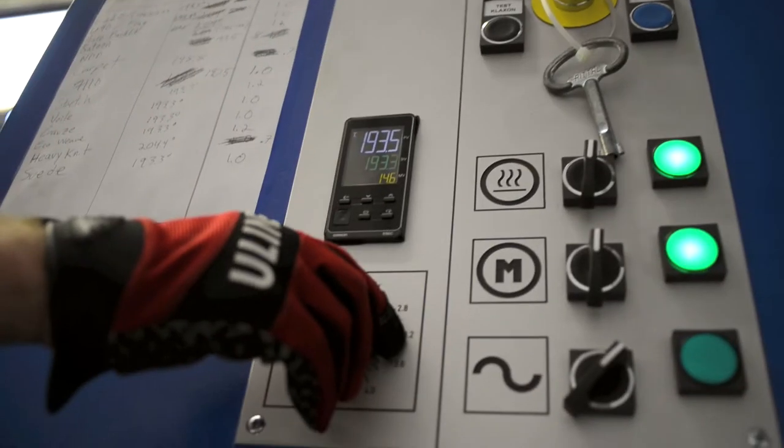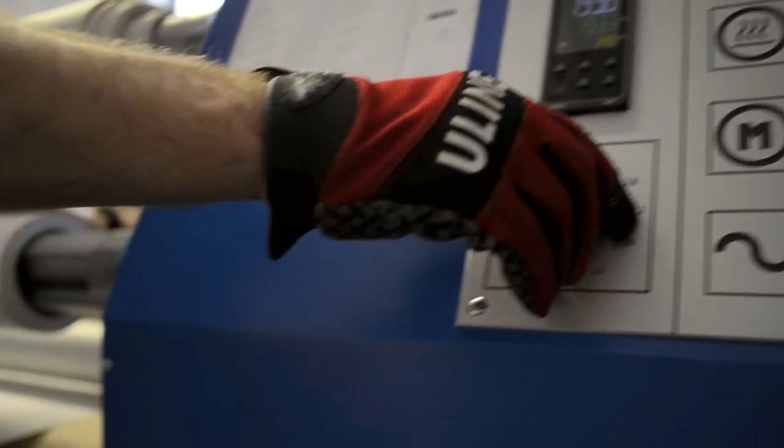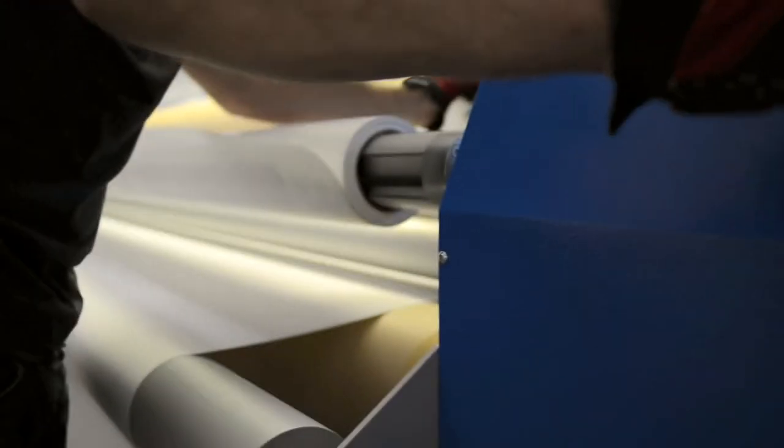The printing on transfer paper is followed by a heating process that changes the properties of the ink. This permanently infuses it into the substrate, allowing the final product to be washed, ironed, steamed, and even exposed to the elements without any loss of image quality.